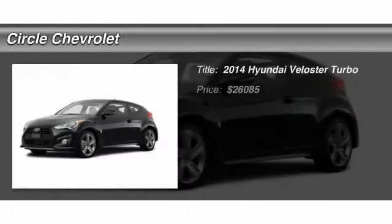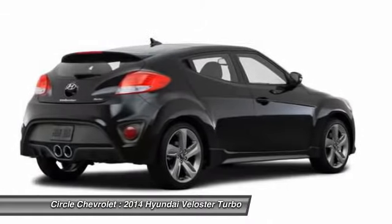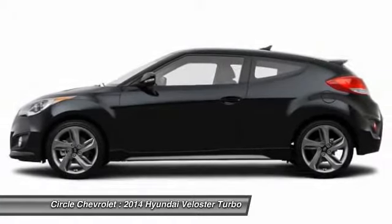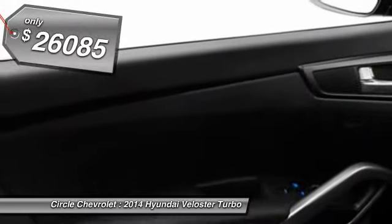The 2014 Hyundai Veloster. The Veloster's innovative body style and unique design make it unlike any other small car out there. Pair that with fuel efficiency that pushes the 40 mile per gallon barrier and you've got one sweet ride. And it's priced below $30,000.